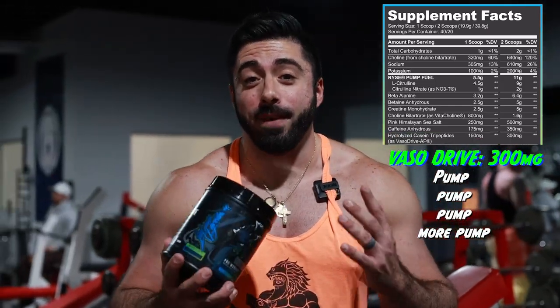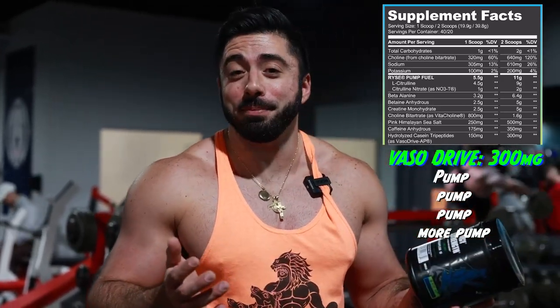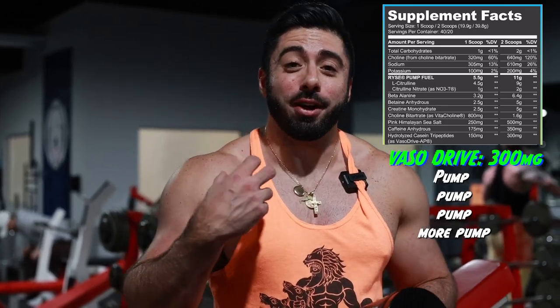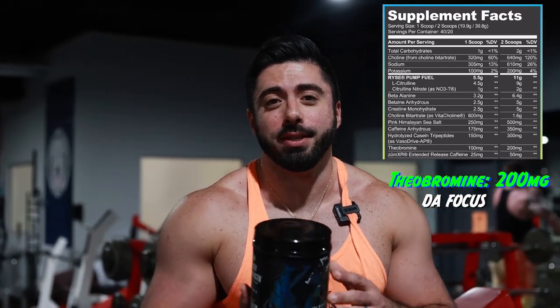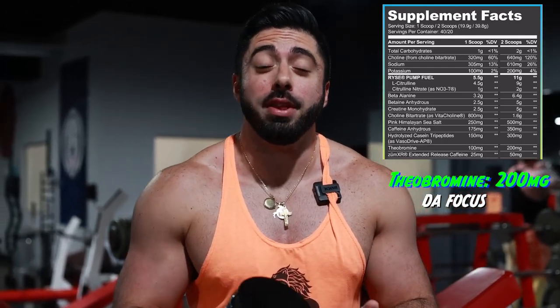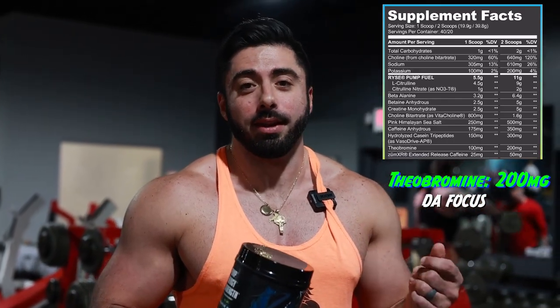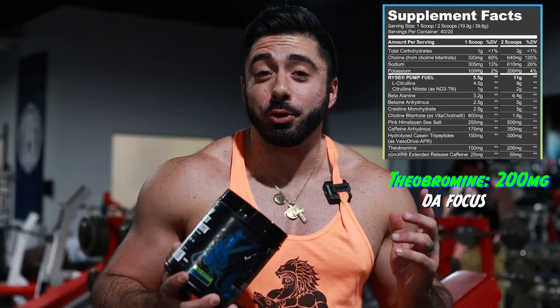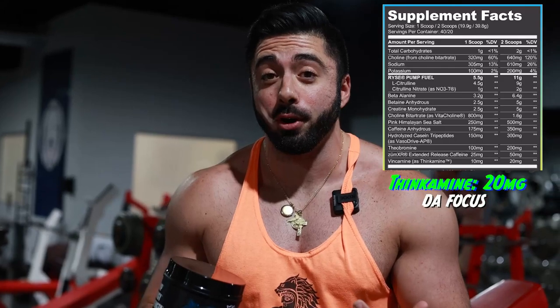We got 300 milligrams of their Vaso Drive to give us a little more of that pump. So far this is a pretty awesome pre-workout. And then we have the cognitive focus aspects — we got theobromine, 200 milligrams of that, which is on the lower end, but still more than what Rise usually has. Usually they have like 50, so 200 is definitely a bump up. And lastly, we got 20 milligrams of their Thinkamine for a little more cognitive focus.